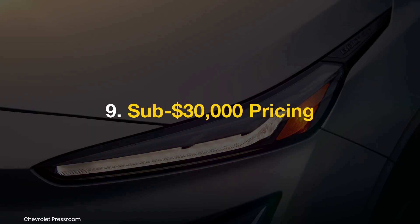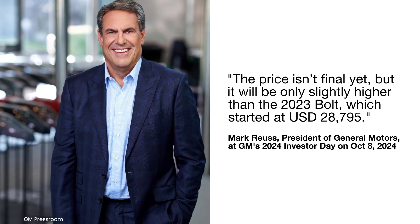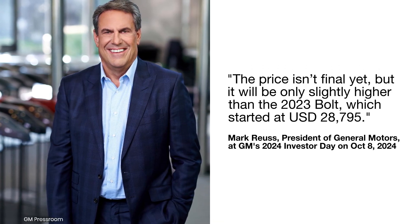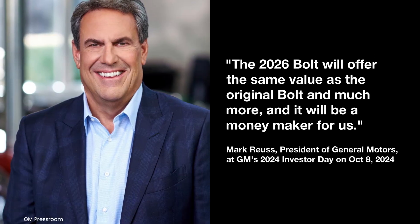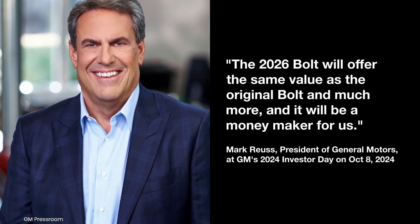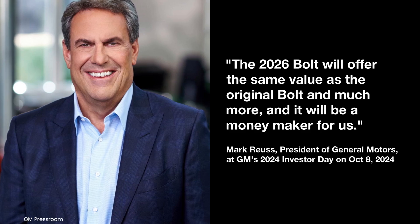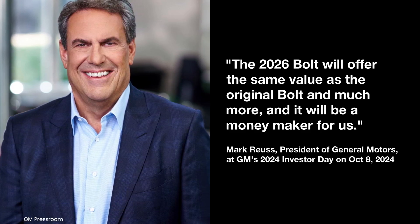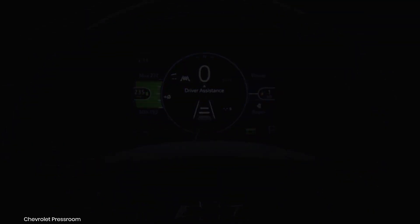Sub-$30,000 Pricing: The new Chevy Bolt will be priced slightly higher than the 2023 model, which started at $28,795. General Motors plans to keep the new model under $30,000, offering competitive pricing while adding updated features and technology, ensuring the Bolt remains one of the most affordable EVs in America.